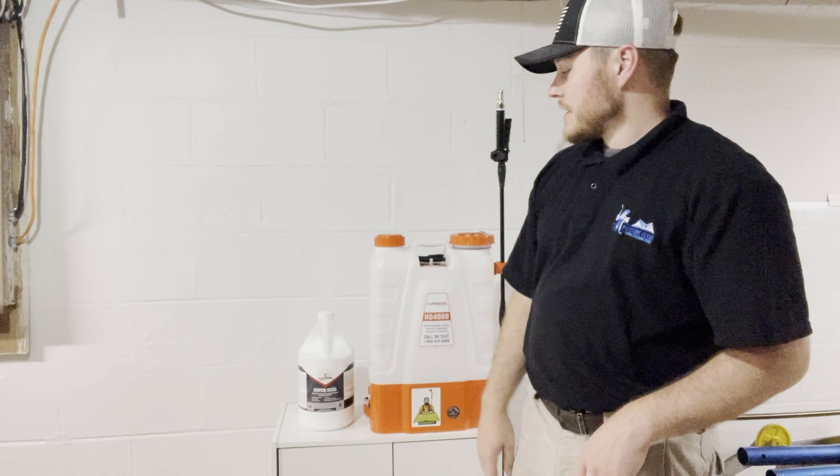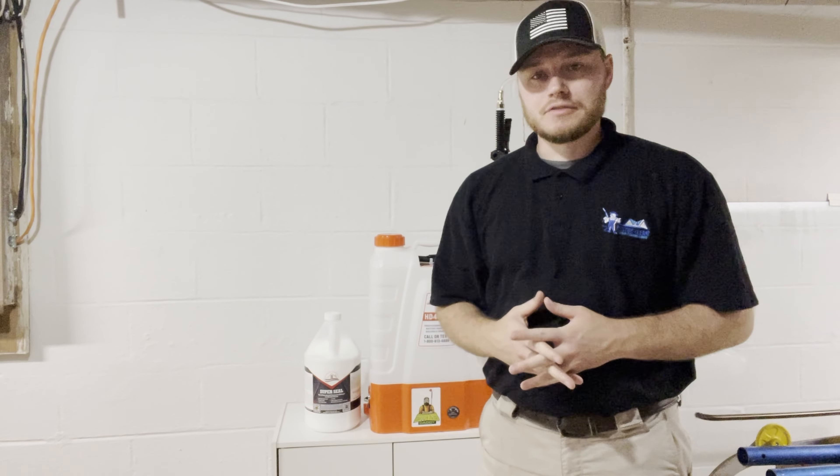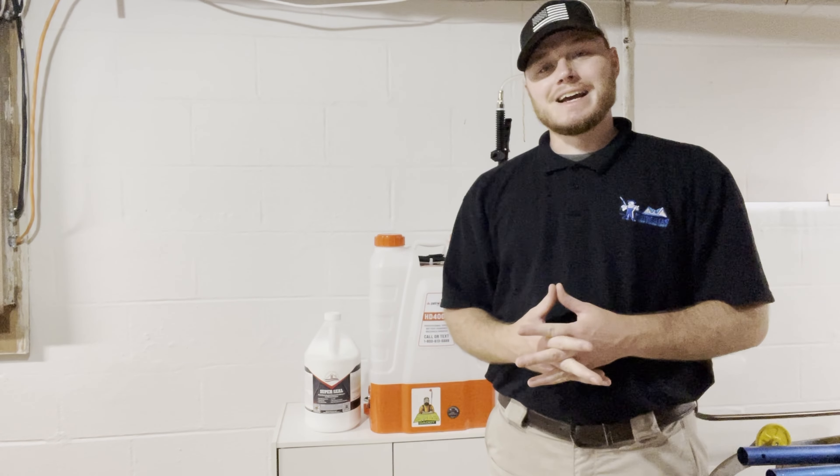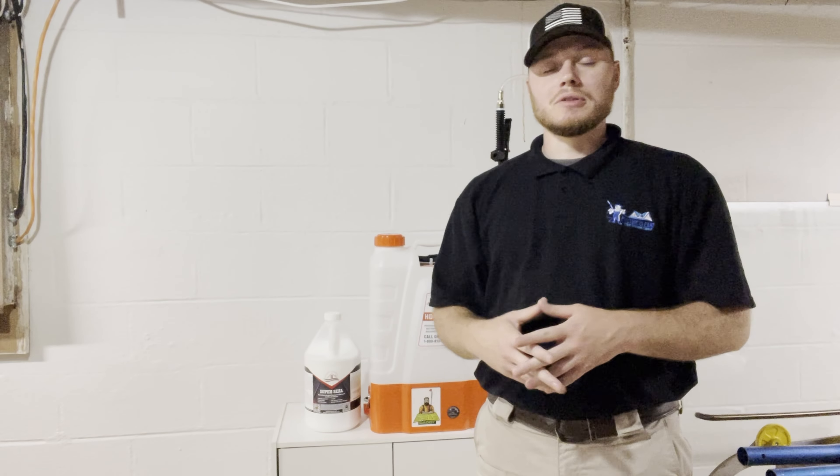What's up guys, it's Jay with Pressure Washing Mastery. Today we're going to be talking about the hottest new concrete sealer for you guys to upsell. Whether you're doing pressure washing or you're a DIY homeowner, the easiest, hottest new concrete sealing product on the market right now is sitting right here.